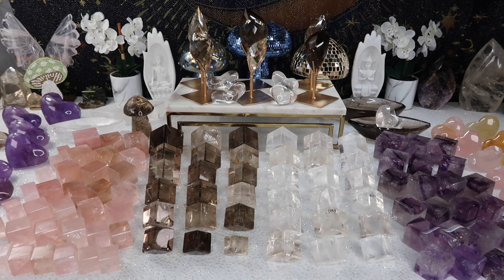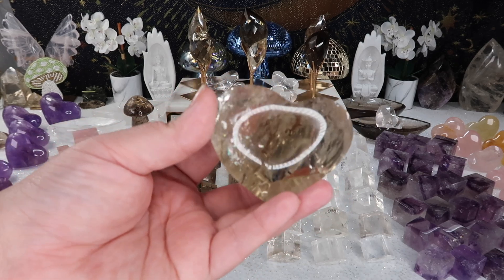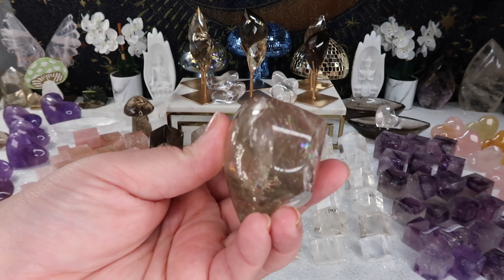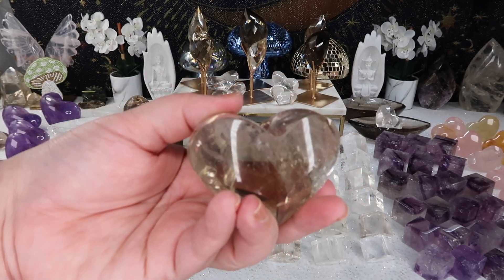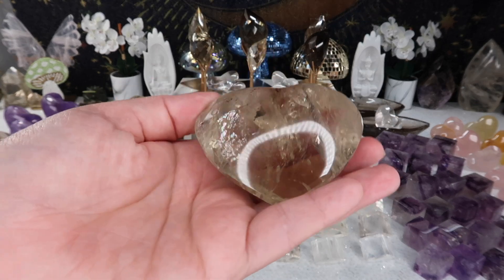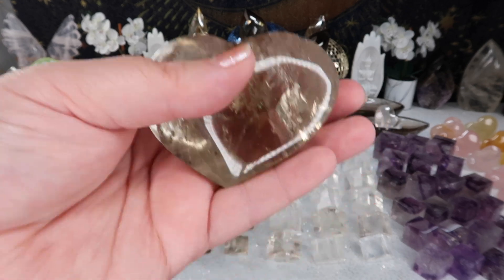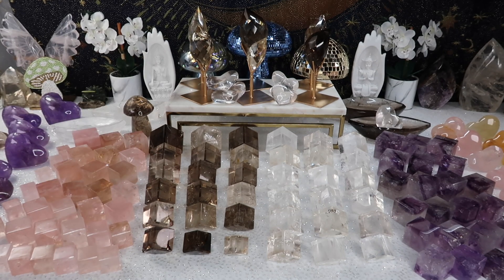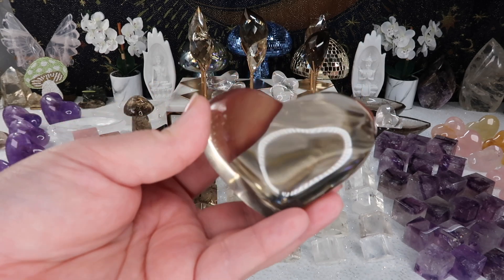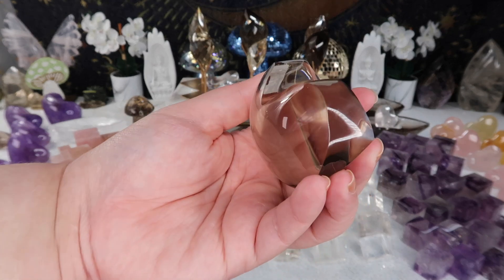The first thing I'm going to show you are the two heart options over here on my left-hand side. The first is smoky quartz — these all sold out completely last time in the live. I did a full restock, and this time I have a lot more. Last time I only had about three or four of each piece, but I definitely have a lot more this time around.